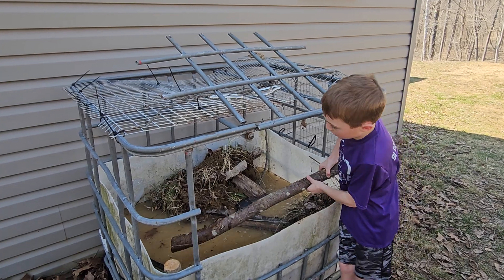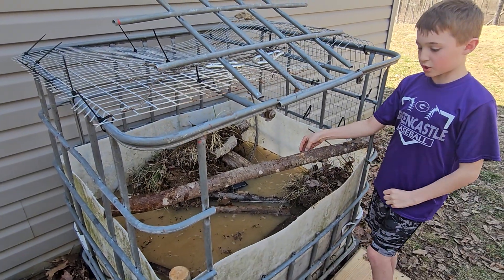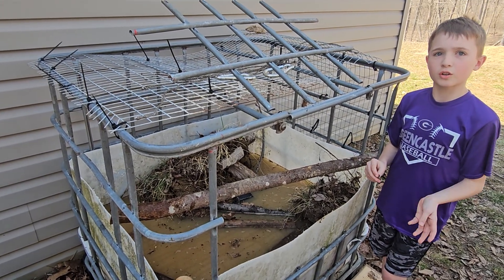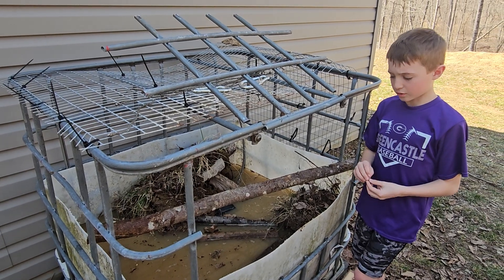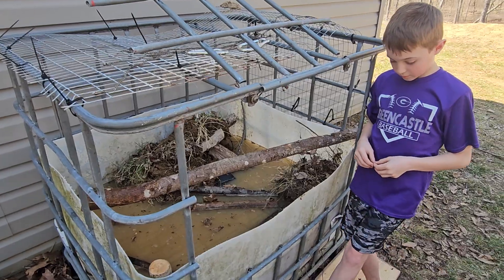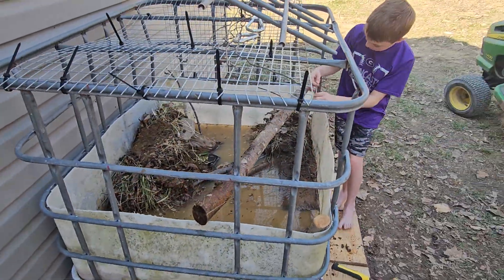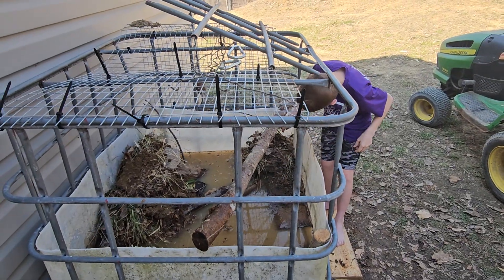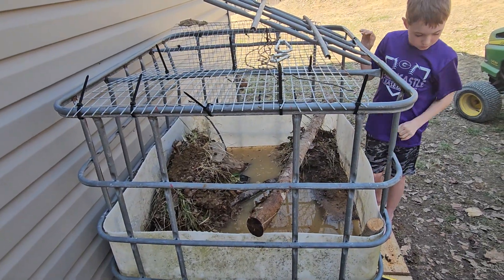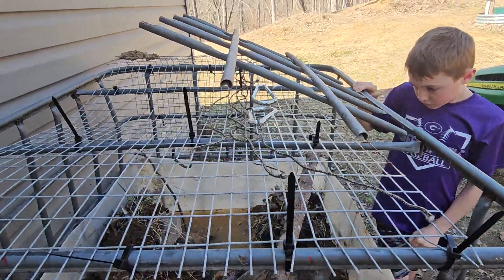I put some plants in here and we ordered some more — frog bit and hornwort plants. I know nothing about aquatic plants, but I used ChatGPT and that's what it recommended for planting here in Indiana.